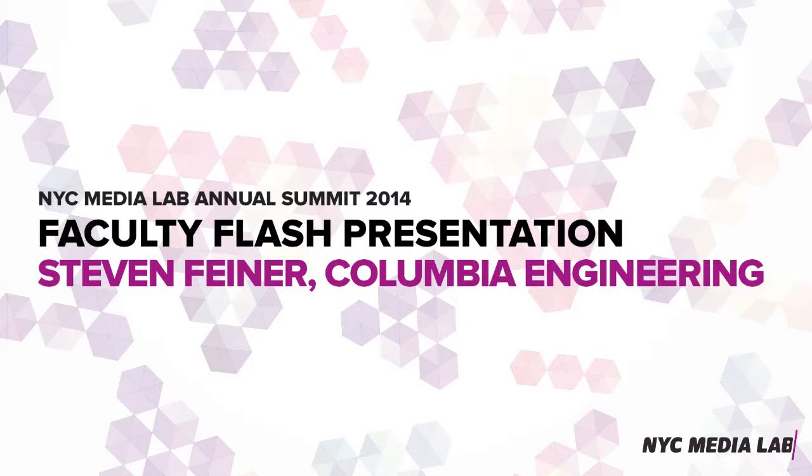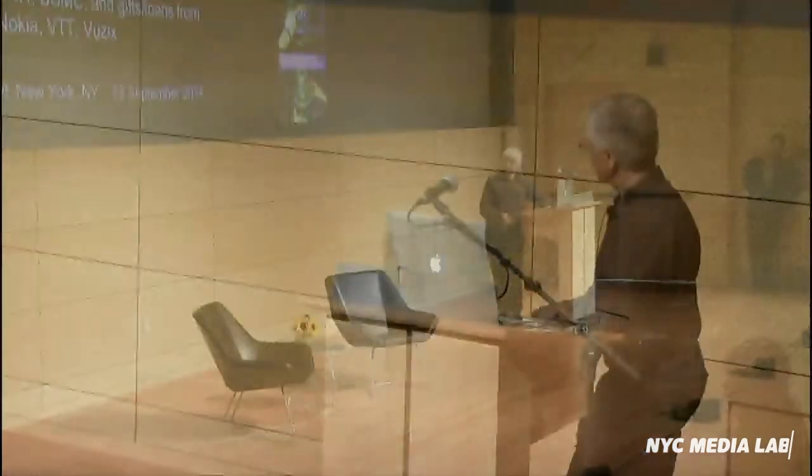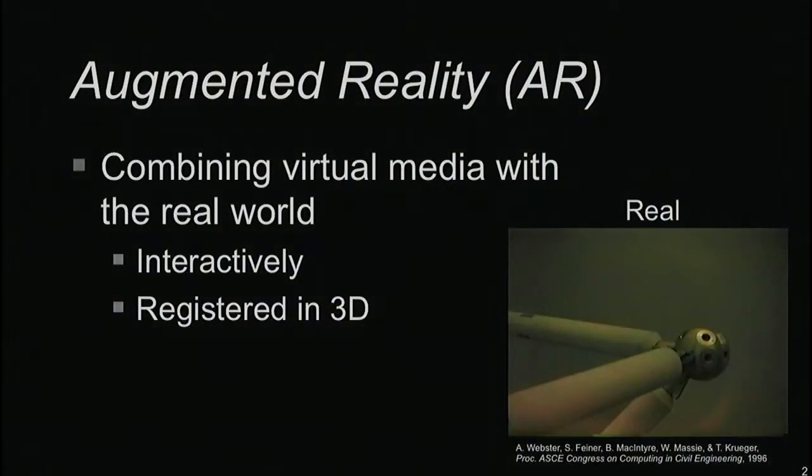It's a pleasure to have this opportunity to talk about some of the research that my lab is doing. Our work is on augmented reality, which refers to the idea of combining virtual media of various sorts with the real world, doing it interactively in real time, and doing it so that it's registered in 3D — aligned in terms of what you see, hear, or otherwise experience with the real stuff around you.